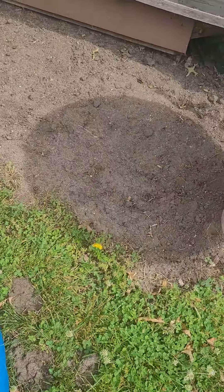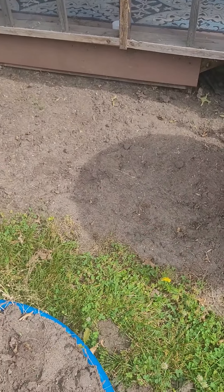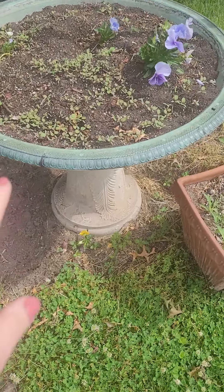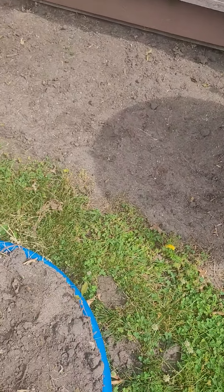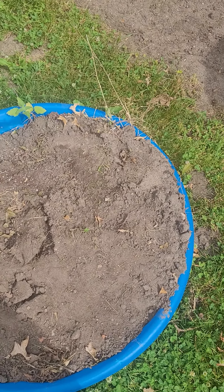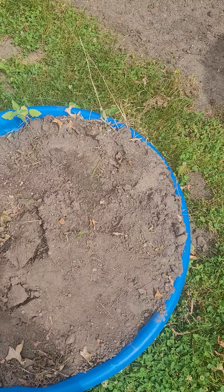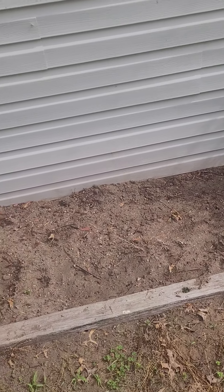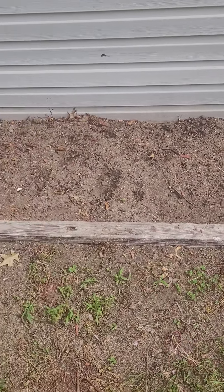Over here you can see something I was working on for a video - I dug out this spot right outside the sun porch because this was already sort of soft here, and I planted wildflowers here for cut flowers. I have some planters here. Over on the other side of the house I planted flowers, sunflowers all along the back, and then some wildflowers - I think bachelor's buttons was one of them.